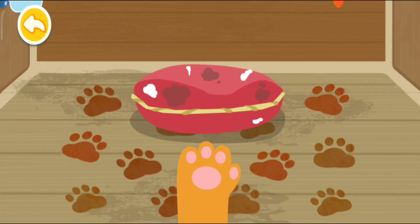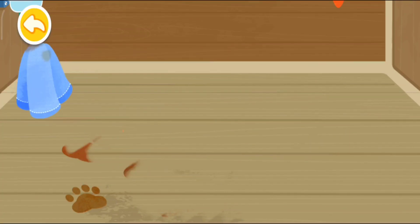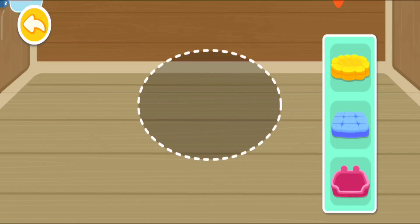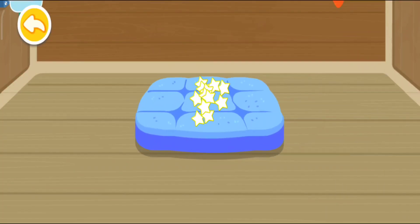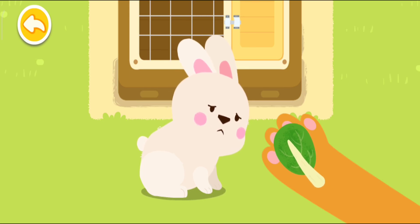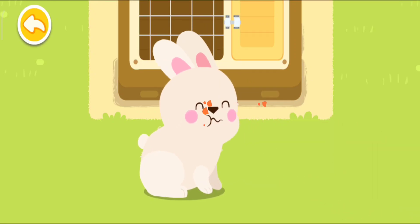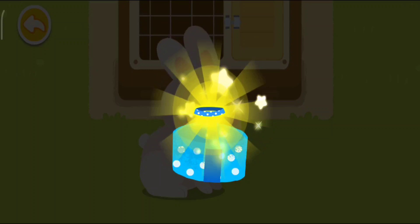Throw away the dirty mat! Be sure to wipe the footprints clean! Let's choose a new pretty mat for the rabbit. The rabbit is hungry — please feed it something delicious! Little animals are our good friends. We should take care of them! You are awesome! Here is your reward!